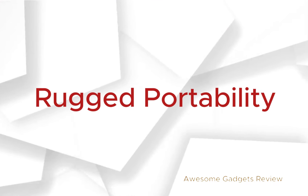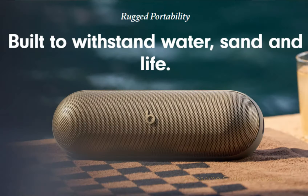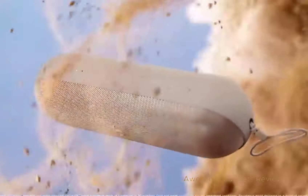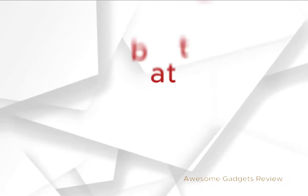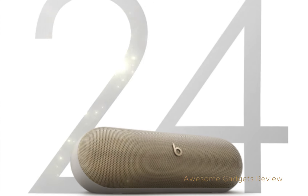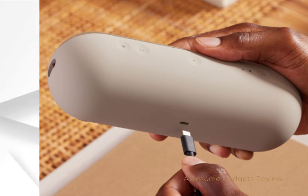Rugged portability: built to withstand water, sand, and life, the Beats Pill is IP67 rated for dust and water resistance. It comes with a removable lanyard and soft-grip silicone backing, making it easy to take anywhere. All-day battery life: enjoy up to 24 hours of battery life for all-day playback. And when your phone or other devices need a boost, simply connect them via the USB-C cable for convenient charging on the go.